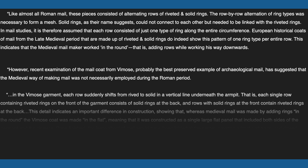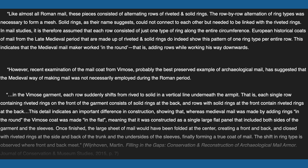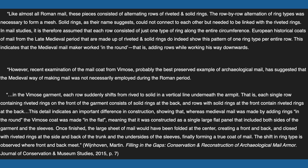This indicates that the medieval mail maker worked in the round, that is, adding rows while working his way downwards. However, recent examination of the mail coat from Vimose, probably the best-preserved example of archaeological mail, has suggested that the medieval way of making mail was not necessarily employed during the Roman period.